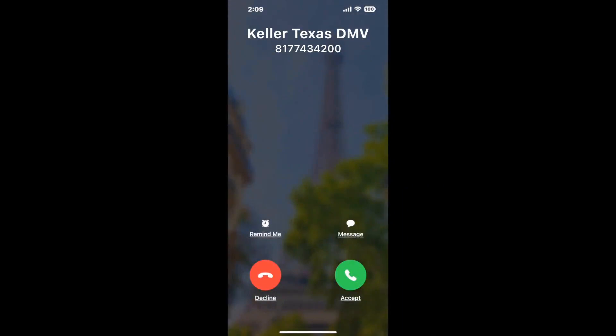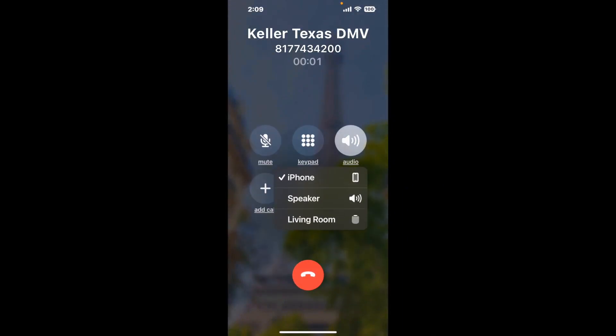It dials the number and stays on hold for you while it waits for an agent to take the call. When it detects an agent, it'll send the call to your phone. And here is Claimer sending me a call back from Keller Texas DMV with an actual agent on the line.